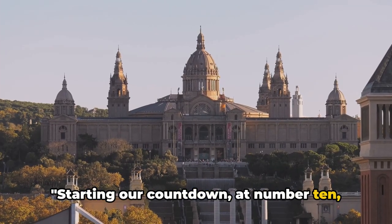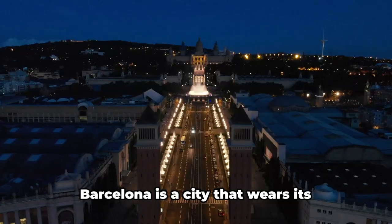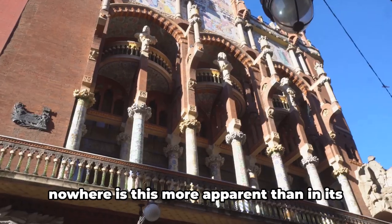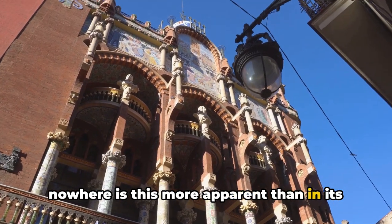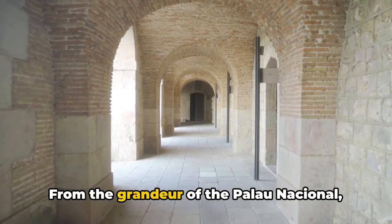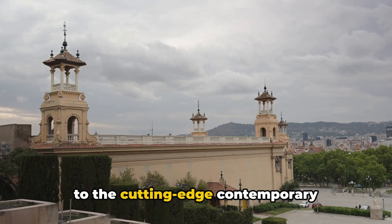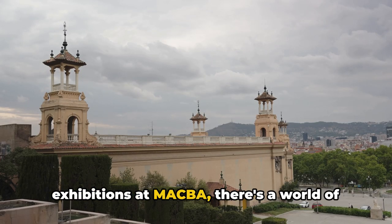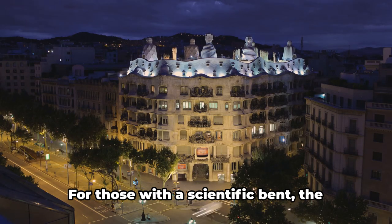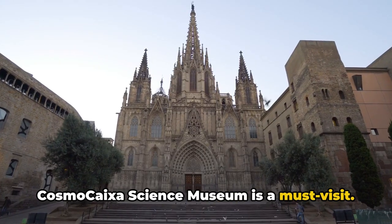Starting our countdown at number 10, we find the diverse museums and exhibitions. Barcelona is a city that wears its history and culture on its sleeve, and nowhere is this more apparent than in its rich array of museums and exhibitions. From the grandeur of the Palau Nacional, housing a vast collection of Catalan art, to the cutting-edge contemporary exhibitions at MACBA, there's a world of exploration at your fingertips. For those with a scientific bent, the CosmoCaixa Science Museum is a must-visit.